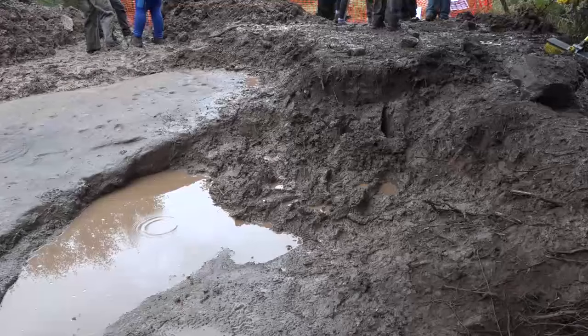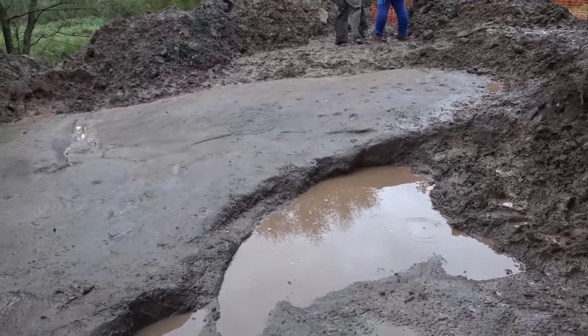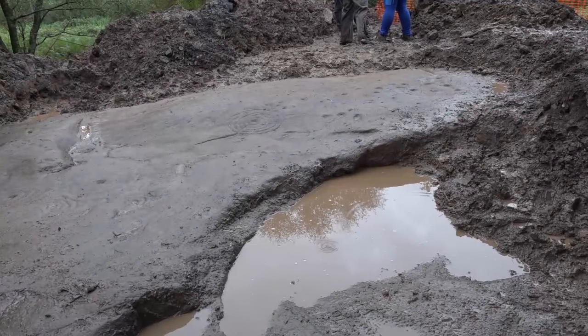We've got to move hundreds of tons of soil, transfer it safely off-site and then get it to a safe distance from the site. We've also got to remove remnants of an old dry stone wall that was knocked down when the stone was buried in the 1960s. And we've got to do it in a way that doesn't in any way damage the surface of the stone, which is incredibly soft.